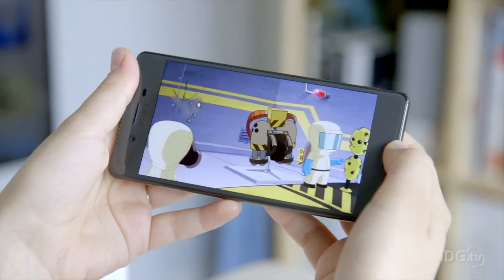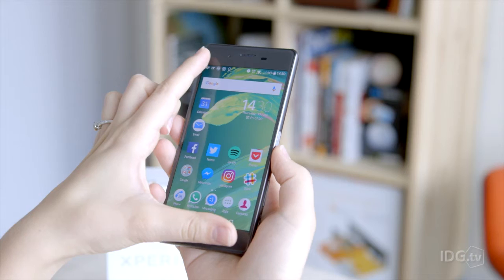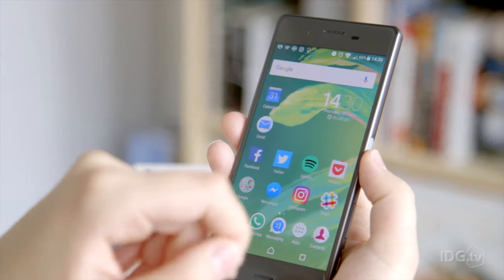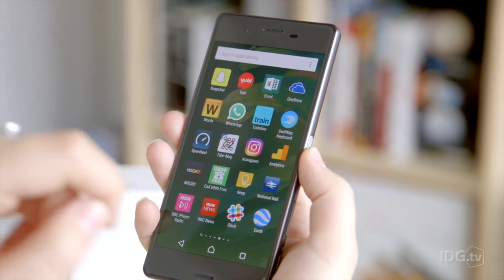The Xperia X has a crisp, full HD 5-inch screen, surrounded by thin bezels, resulting in a sleek and stylish design that we love. It's 7.9mm thick and feels gorgeous to hold, with slightly curved glass that blends into its body. It's light too, at 153g.